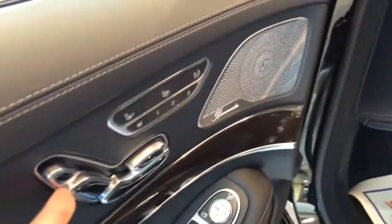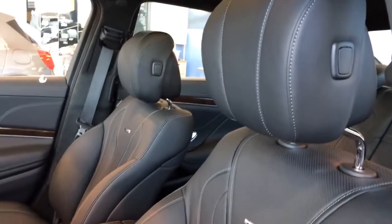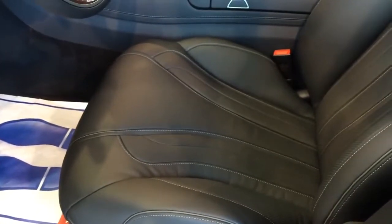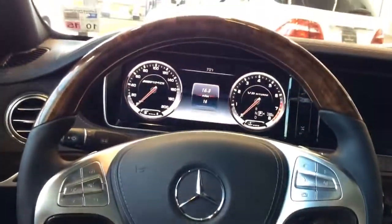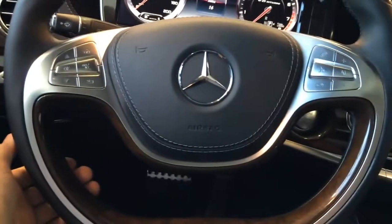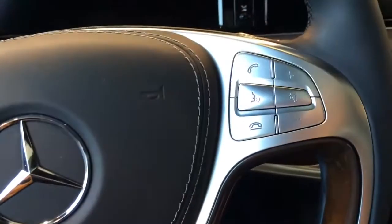Both front seats feature heated and ventilated options and 12-way power adjustable seating, including 4-way power lumbar support, with three preset memory positions for the driver seat, steering wheel, and outside mirrors. The two-spoke design steering wheel is wrapped in premium wood trims with leather side grips and aluminum trims in the middle — looks and feels really nice. It features multi-function controls for audio, voice command, and the most frequently used functions in the vehicle.